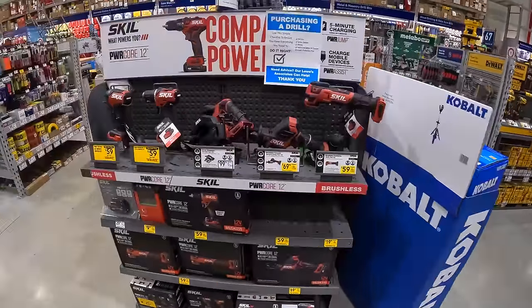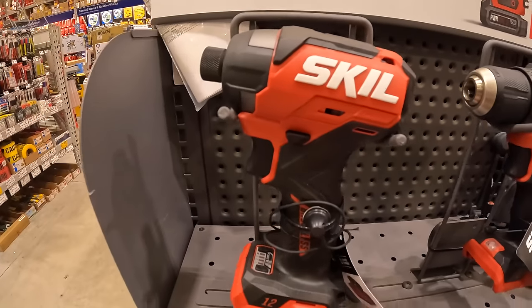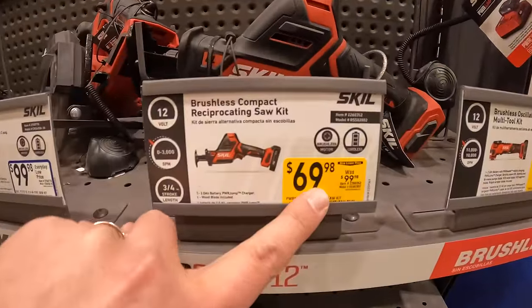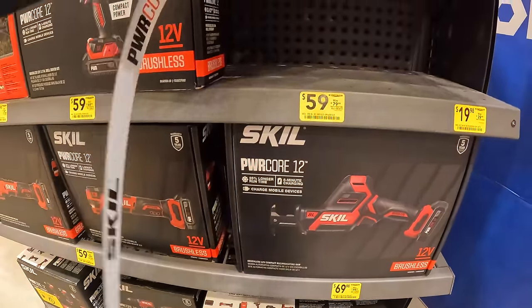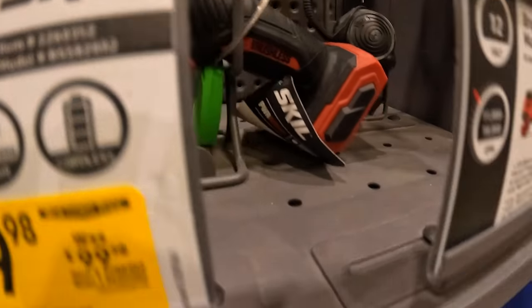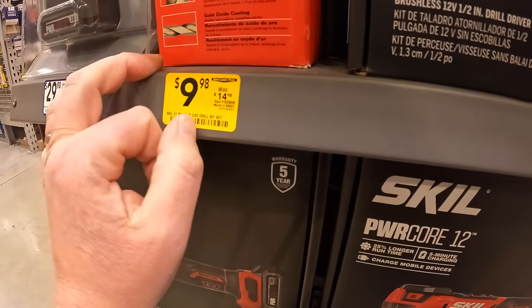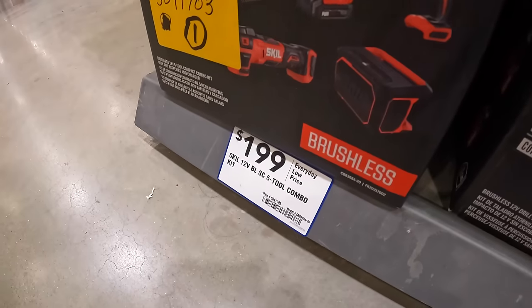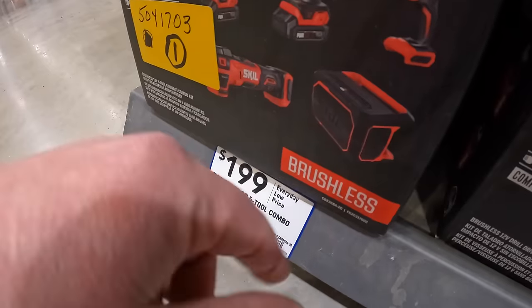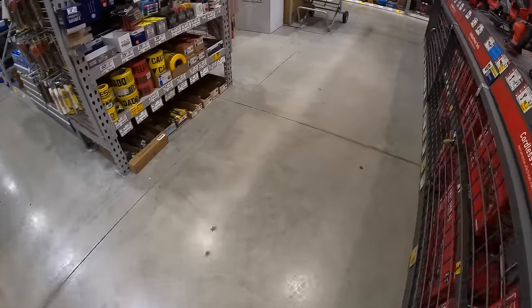Skill's 12-volt system: for $59 either the drill driver or impact driver; for $69.98 the single-handed reciprocating saw — actually a nice-looking tool. They also have for $9.98 the 21-piece drill bit set, and for $199 a five-tool combo kit including drill driver, impact driver, light, speaker, and oscillating tool.